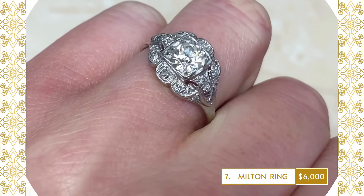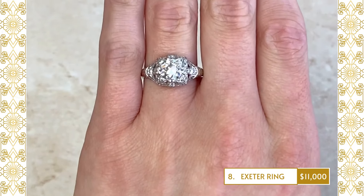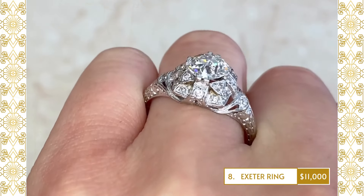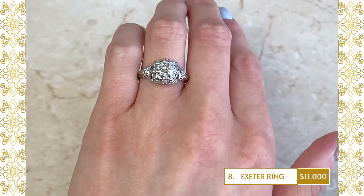8. Exeter Ring: This Art Deco ring centers a 1.25 carat old European-cut diamond, K-color and VS1 clarity, set in prongs. This ring is handcrafted in platinum, featuring intricately detailed work in the gallery and along the shank.